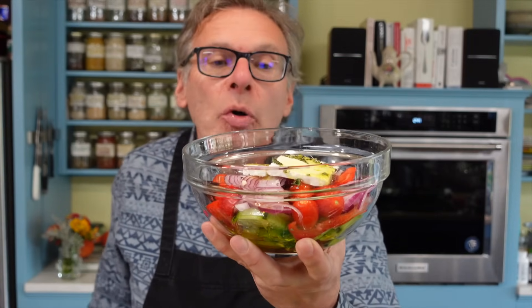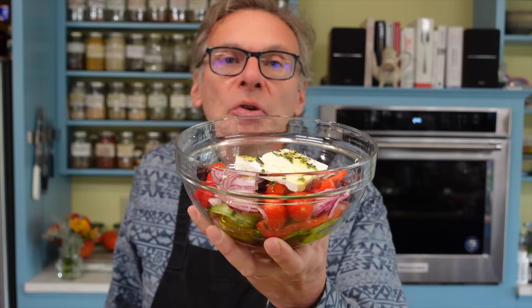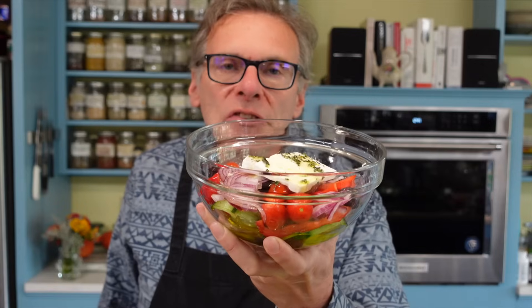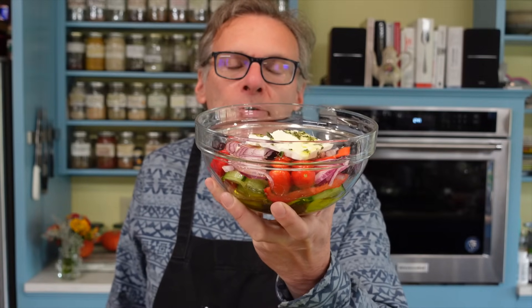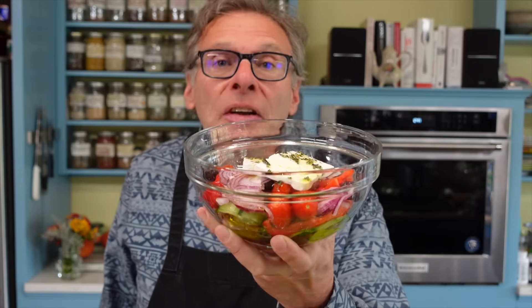One thing to notice about the Greek salad is that there's no lettuce — you can add it, but traditionally there is none. This could also be a full meal: it has protein in the cheese, carbohydrates, and fats. It's a really delicious meal, especially with a little bread. Even my four-year-old loves this dish. A definite mainstay of the Mediterranean diet and the diet of Crete.